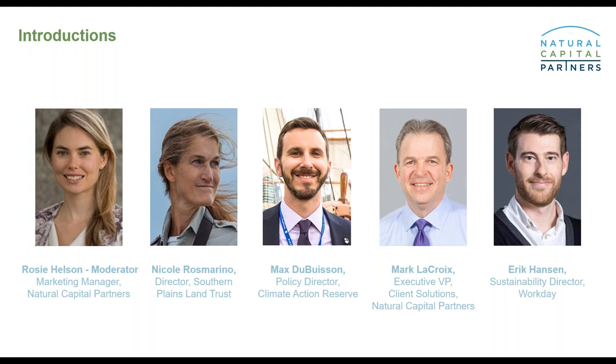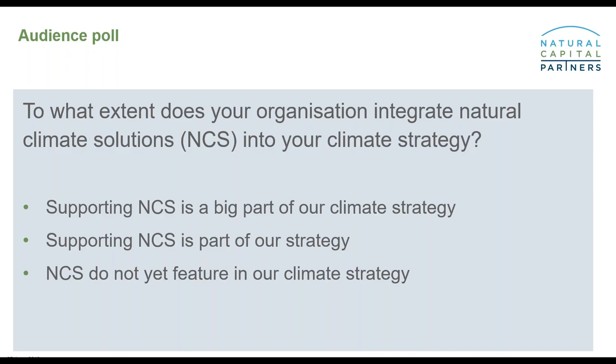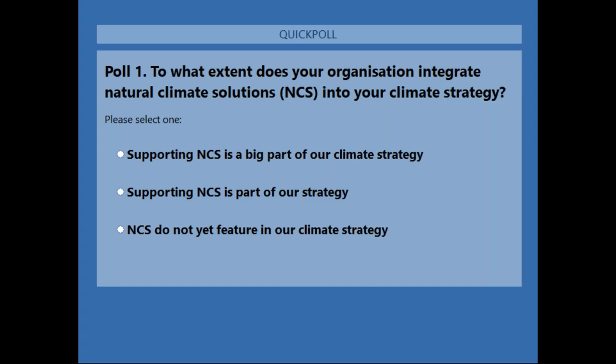Before we begin the main presentations, we'd like to run a quick audience poll. The question is: to what extent does your organization integrate natural climate solutions into your climate strategy? Natural climate solutions includes activities that preserve and enhance nature's ability to sequester and store carbon — improving the resilience of natural ecosystems like grasslands, forests, and peatlands, and restoring and protecting degraded habitats and landscapes.